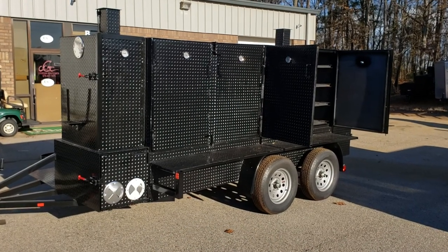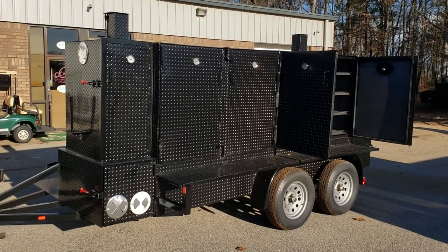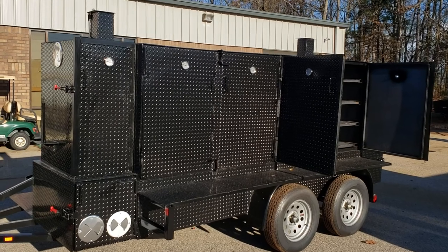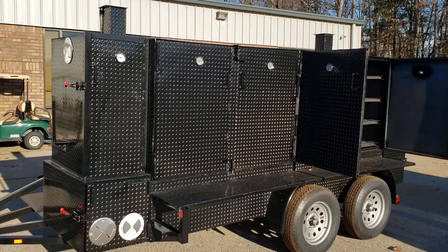Hi, this is Roland from BBQ Smoker Pros, Brasselton, Georgia, and one of our favorite pitmasters is here picking this up for Christmas. This is his Iron Hog with a special treat on the other side.